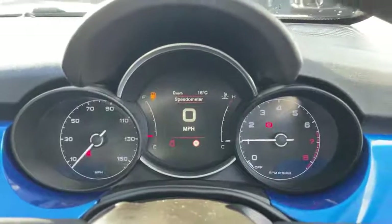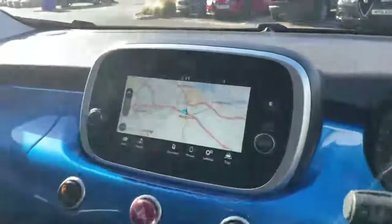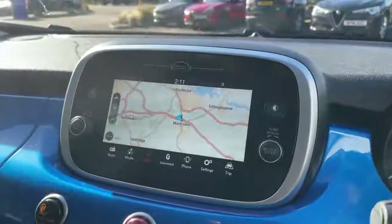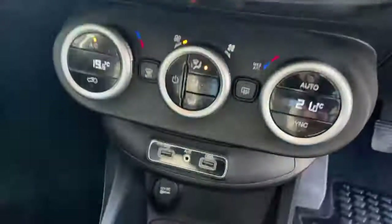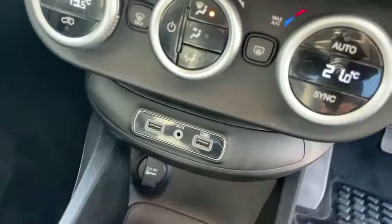Digital dash screen with digital speedo, touch screen with controls for the radio, DAB, Bluetooth, Bluetooth streaming, satellite navigation, and dual zone climate control.